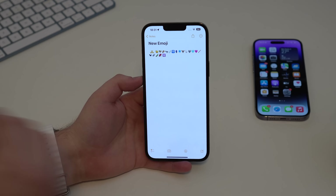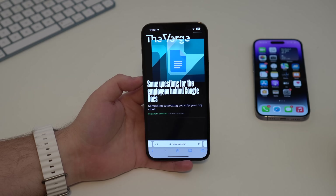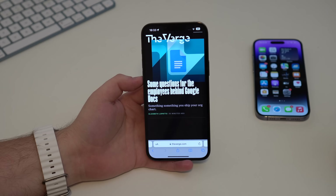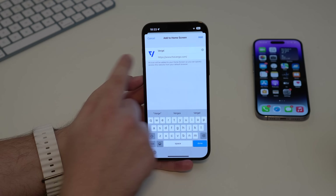One of the big new features of iOS 16.4 is Safari web push notifications. Websites can now send you push notifications just like apps do. For example, opening The Verge — once it updates to this new feature, it'll be able to send me notifications. All you have to do is tap the share button, scroll down, and tap 'Add to Home Screen.'